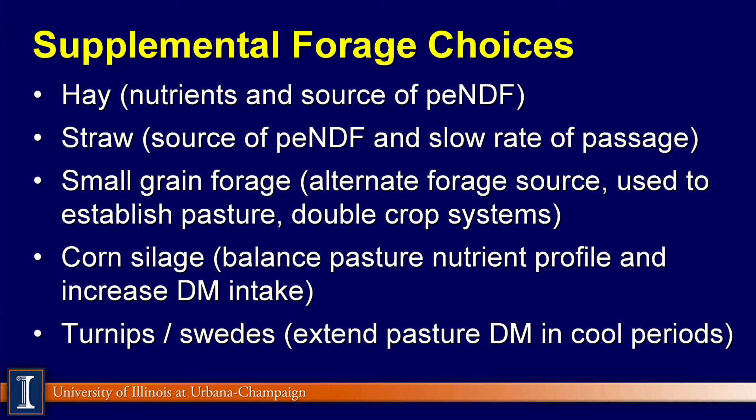Supplemental forage choices — a number are listed here. Hay is an excellent source of physically effective fiber, and of course I don't need a lot of extra protein there. Straw can be functional because it is very effective in NDF and it slows the rate of passage, which may favorably affect manure consistency. Small grain forages such as triticale, wheat, or barley silage can be used as alternate forage sources, sometimes to establish pasture or in double-crop systems. Corn silage is my ideal supplemental forage source because it brings fermentable starch and carbohydrates and not a lot of protein, so it matches up very nicely with high-quality pasture.